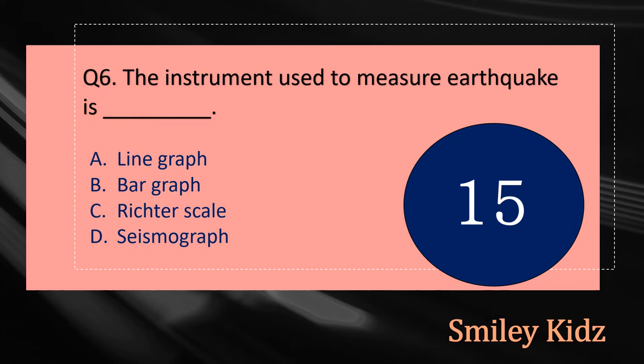Question number six: The instrument used to measure earthquake is dash. The options are: A - Line Graph, B - Bar Graph, C - Richter Scale, or D - Seismograph. Your time starts now.